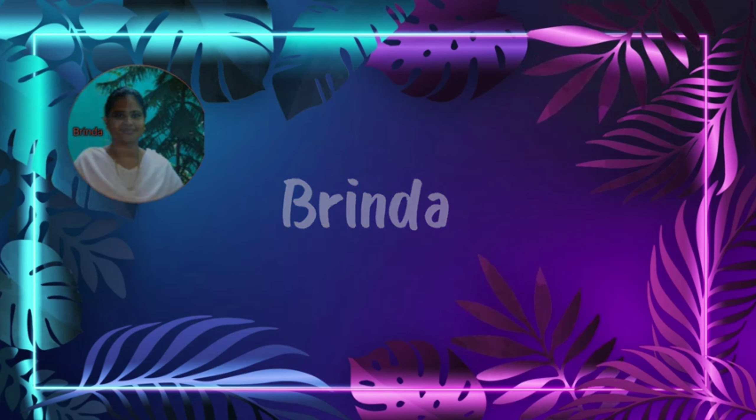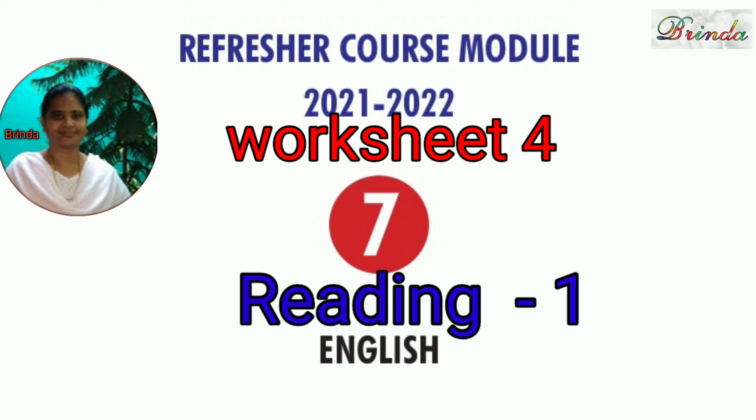Greetings to you all. Welcome to Class 7, Refresher Course Module, Worksheet 4, Reading 1. Dear children, today we are going to discuss answers for Worksheet 4, Reading 1.